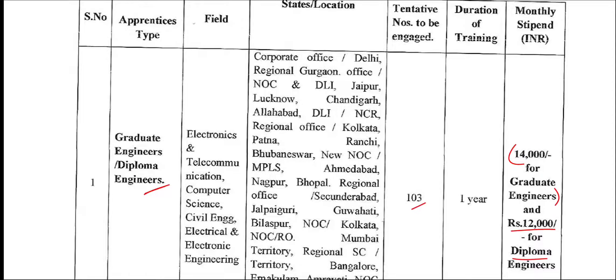You can apply under the Apprentice category. There are two categories: Graduate Engineering and Diploma Engineering.